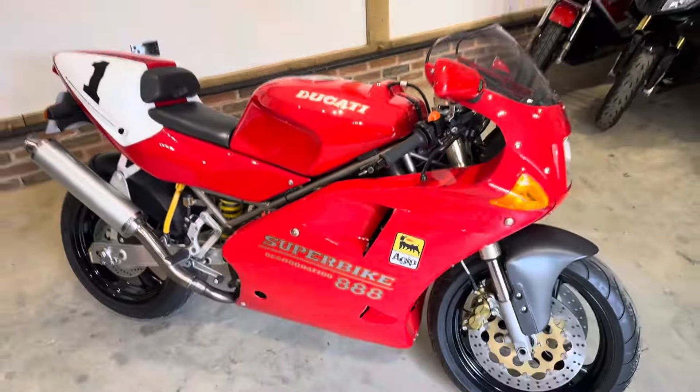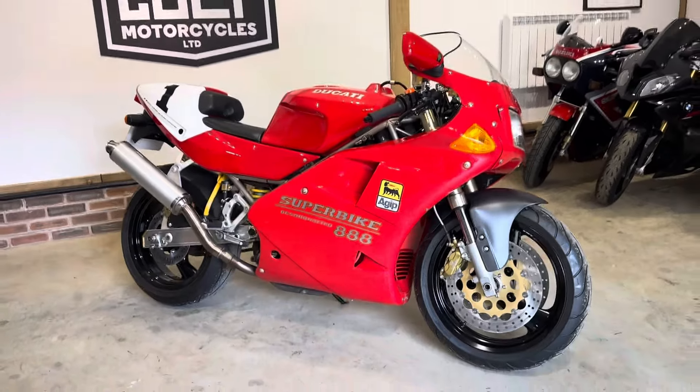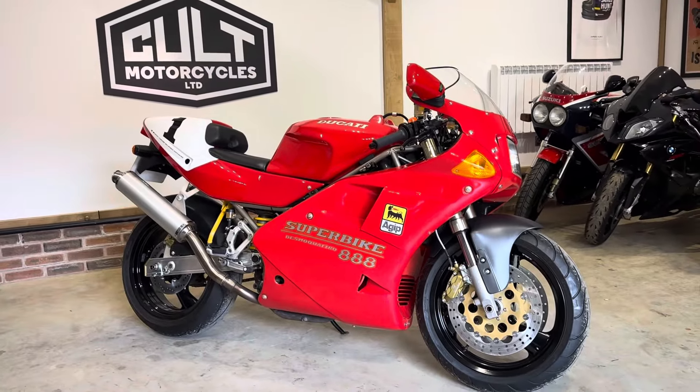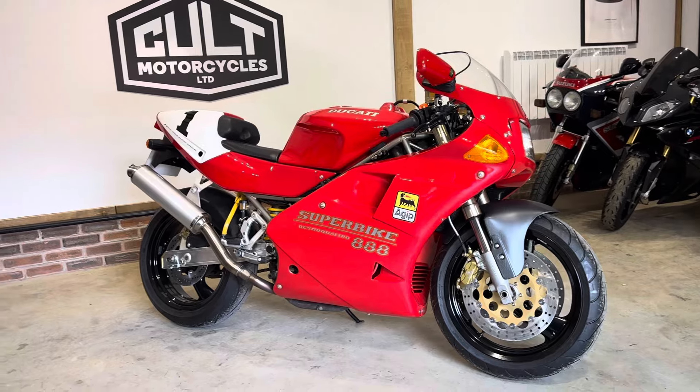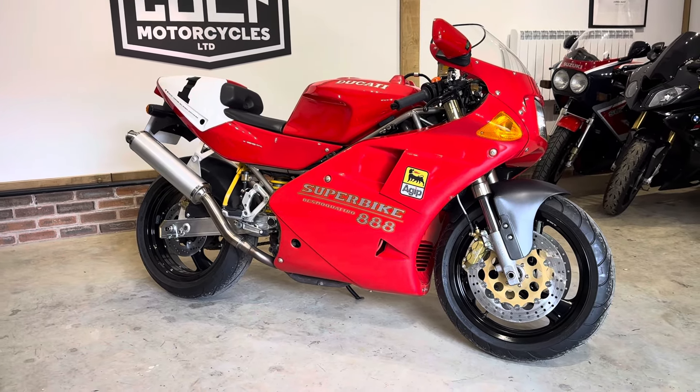So there you go — a really nice example of an 888. Like I said, recently it's had a few thousand pounds spent on it, great history to it. If you've got any questions or queries, feel free to give us a shout. Thanks for watching.